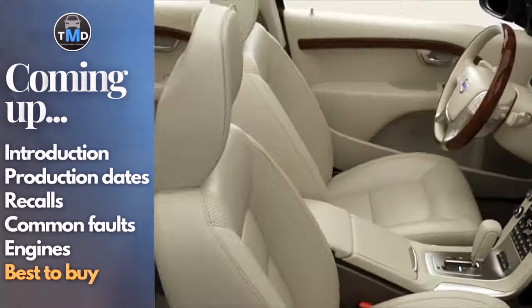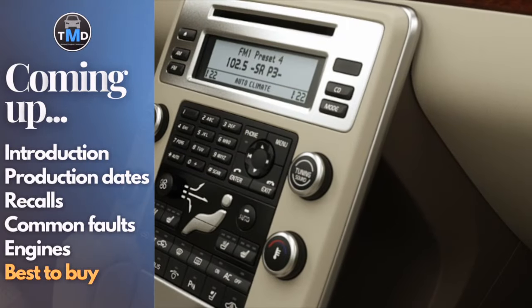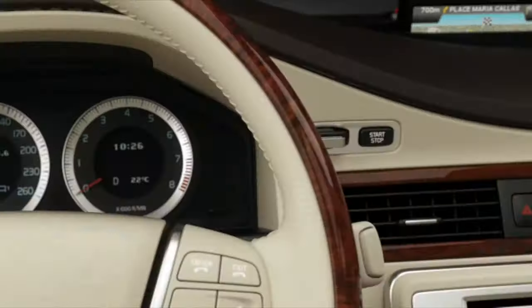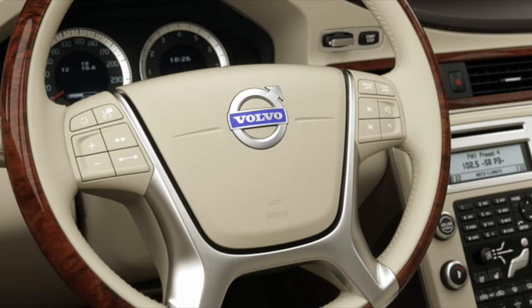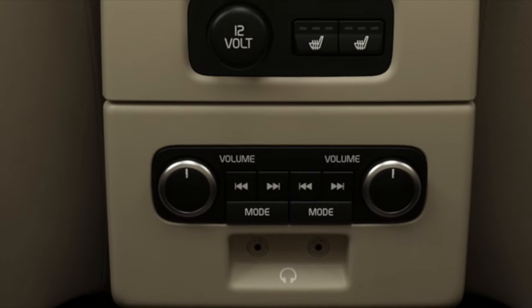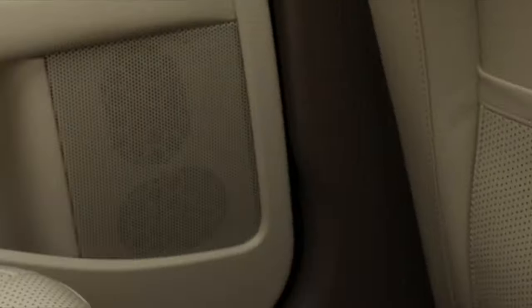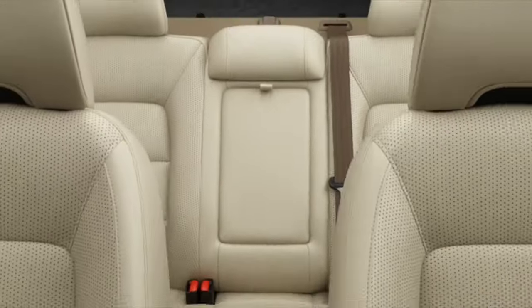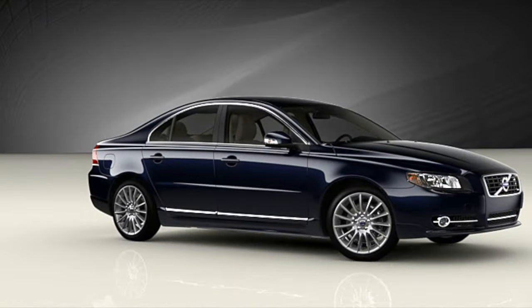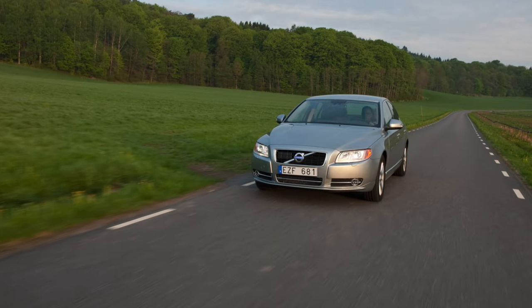The Volvo S80 was built in 1998 and was popular with buyers wanting a larger executive vehicle away from the usual German suspects. The second generation was first shown at the 2006 Geneva Motor Show, with order books opening immediately for the 2007 model year. The second gen was built on the P3 platform, a variation of the Ford EUCD chassis floor that also underpins the S60, Freelander 2 and Ford Galaxy.